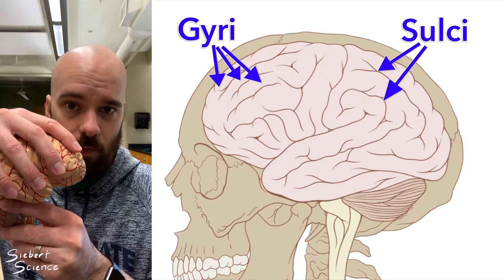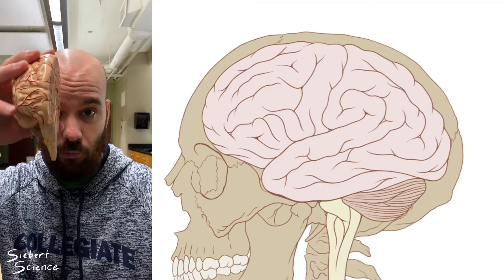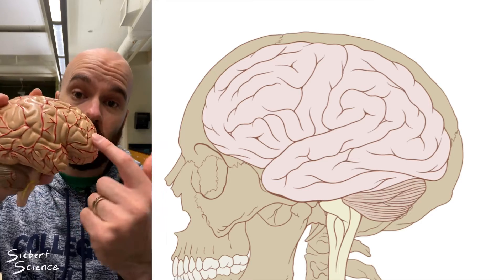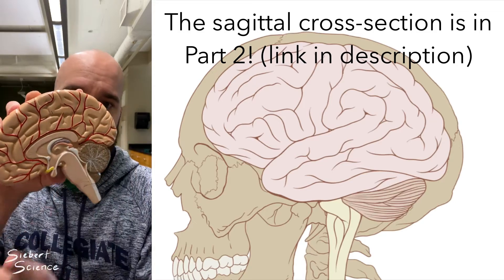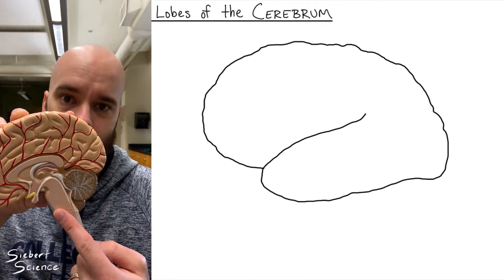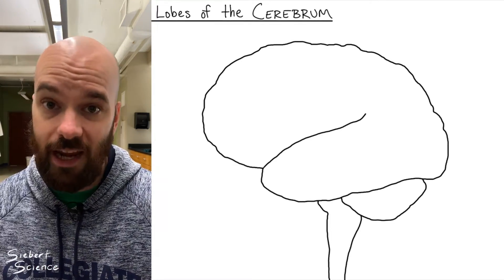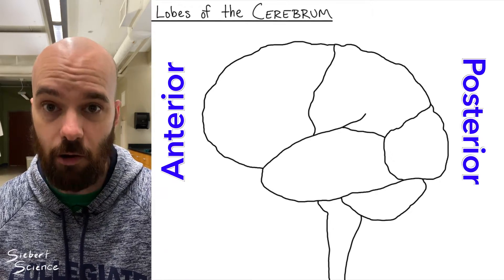The sulci and gyri are found on the cerebrum, which is the outer main part of the brain and the biggest part. The cerebrum has two hemispheres — a right hemisphere and a left hemisphere. In this video, we're going to look at the lobes of the cerebrum in one diagram, and then a sagittal cross section to look at some of the internal structures. The brain I'm drawing is from a lateral, or side, view — the left part of the diagram is anterior (front) and the right side is posterior (back). I've drawn an eyeball to help you see which side is the front.